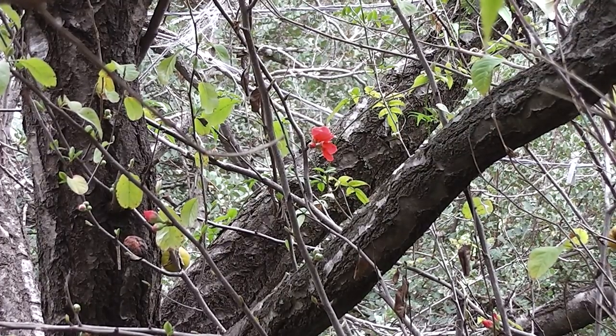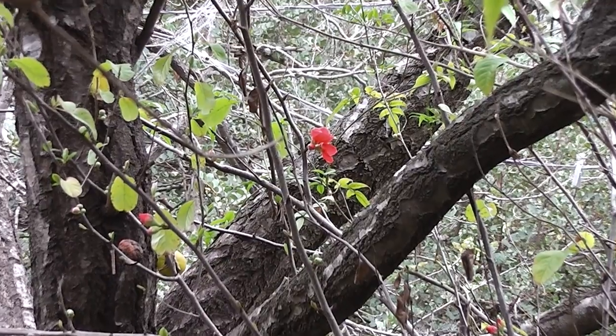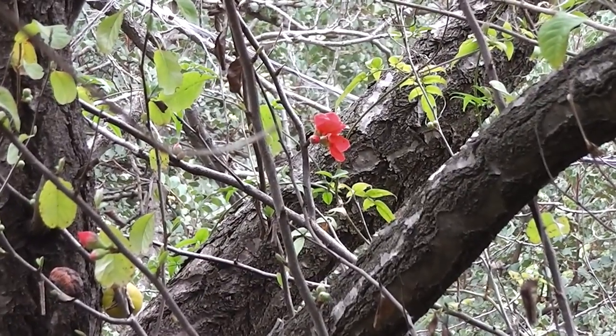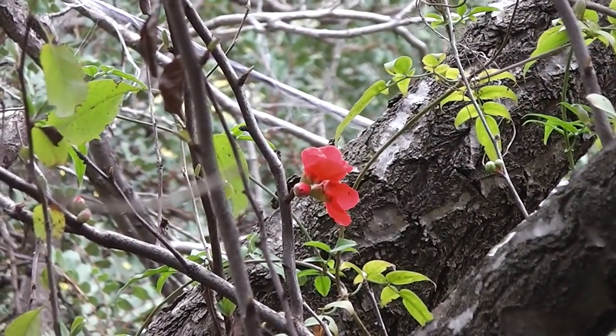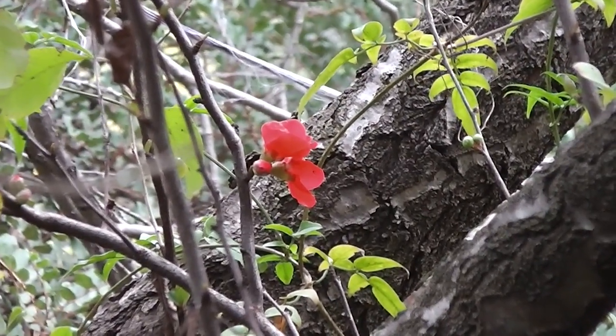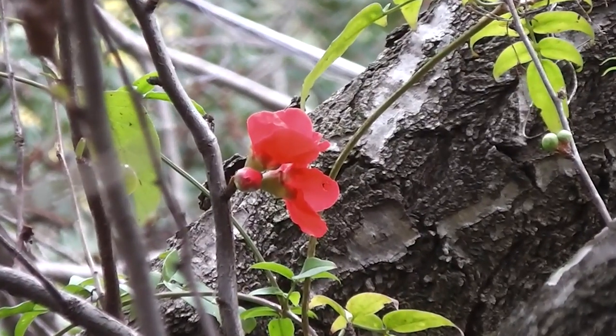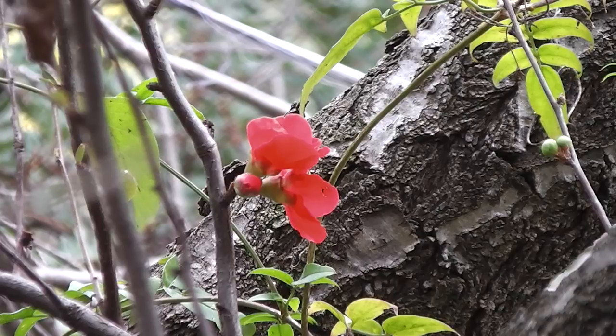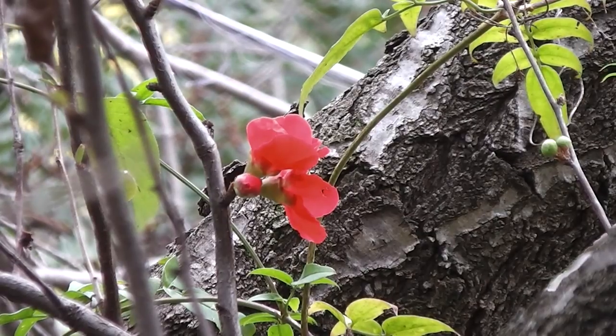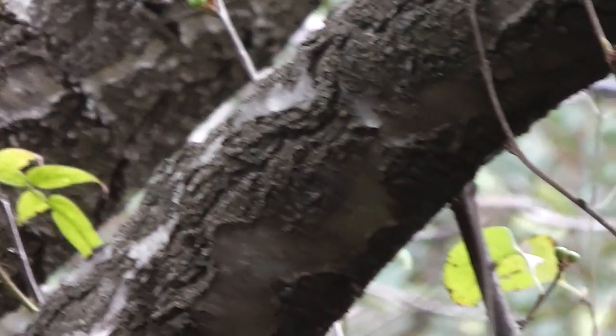It's late winter and the japonicas are in bloom. Japanese quince, also known as chaenomeles nowadays. Lovely colour in late winter. It does actually attract some honey to birds as well. And it has fruits as well.